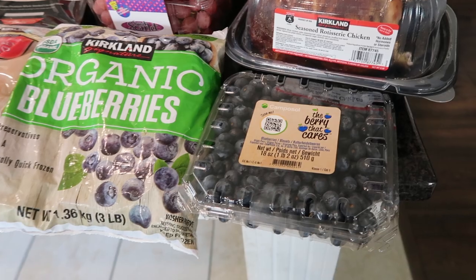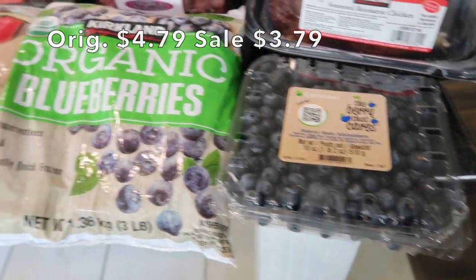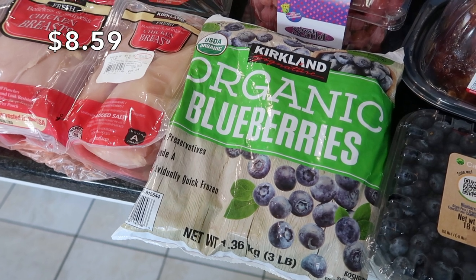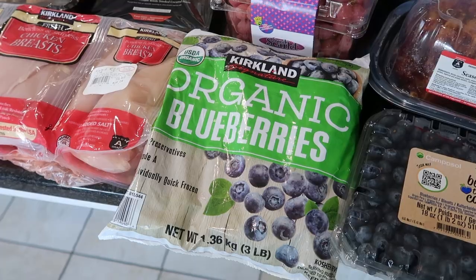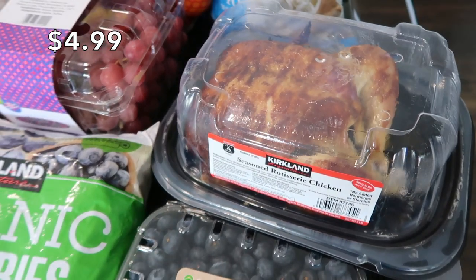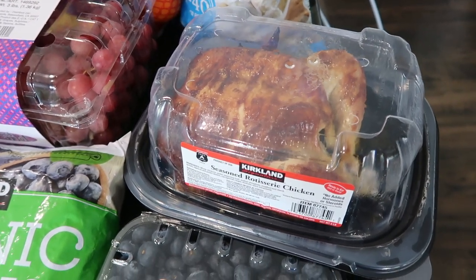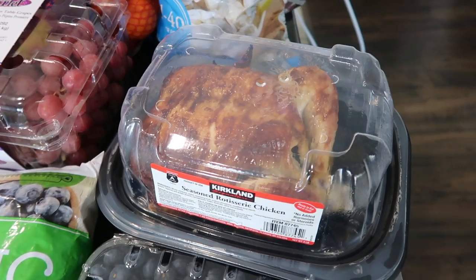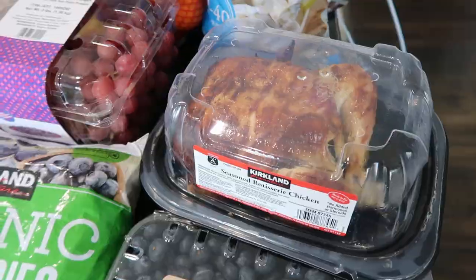Starting off, I got a bunch of berries. I have some fresh blueberries for oatmeal and yogurt parfaits, and I also picked up some frozen blueberries for my protein smoothies. I did pick up a rotisserie chicken tonight because, as you probably know, after grocery shopping you get exhausted and don't want to make dinner — so this is dinner tonight, and any leftovers I'll shred and freeze.